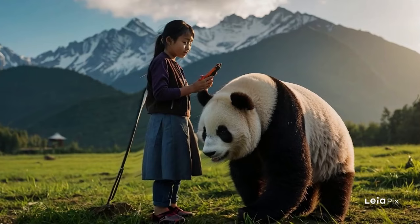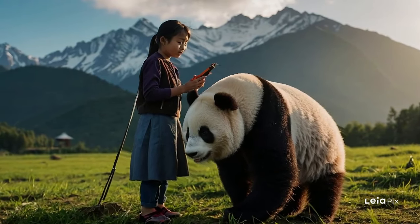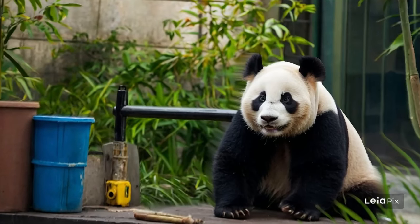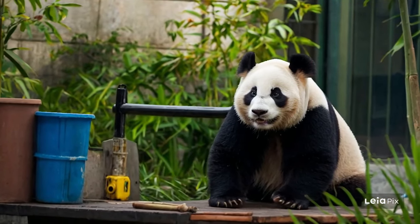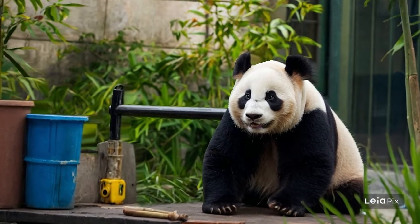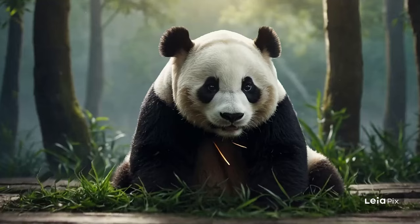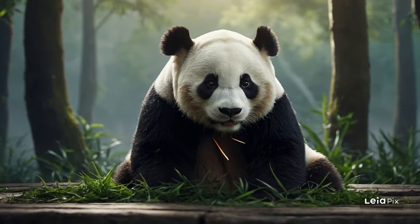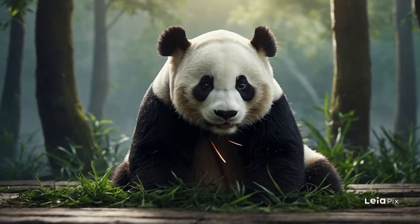Pandas serve as ambassadors for conservation, symbolizing the broader challenges faced by wildlife due to habitat loss and environmental degradation. Their appeal helps raise awareness and funds for conservation efforts that benefit many species, not just pandas.